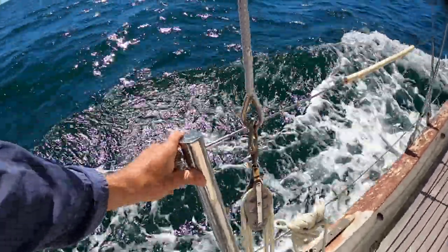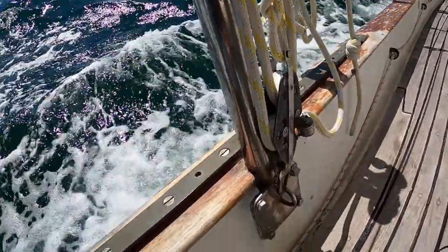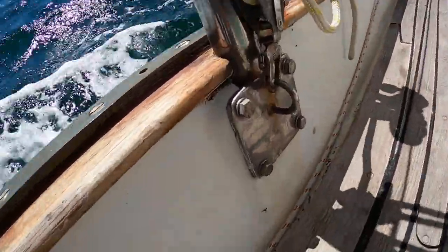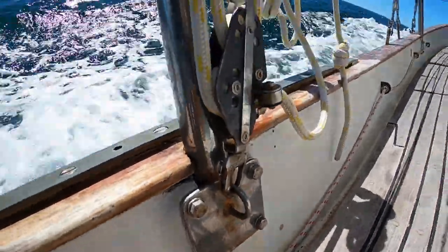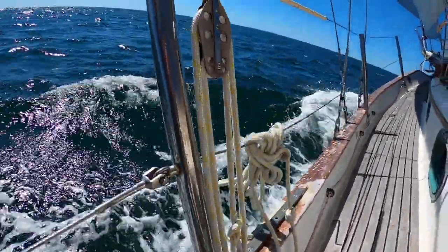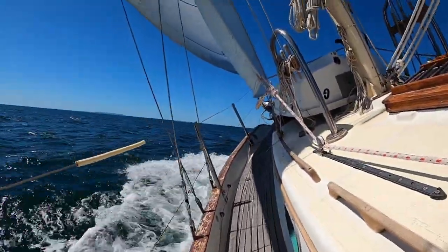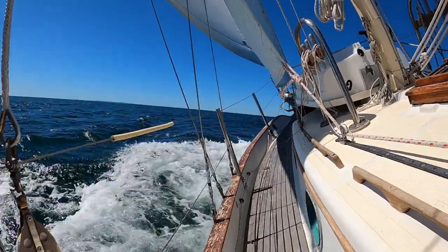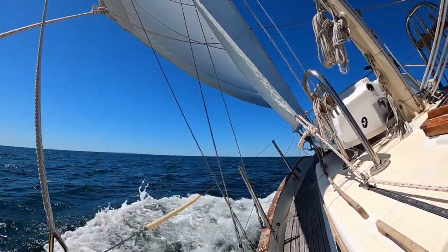The stanchions are actually super sturdy because they're not fixed through the top — they're bolted right through the fiberglass to the side, so they are just sturdy as hell. It's just fantastic. You can really hang on to them and lean into them and feel safe. And I think that's the reason why it's got to be extremely poor conditions before I actually put on my life jacket and my harness.